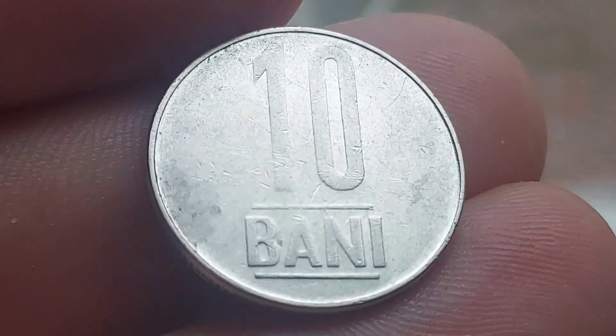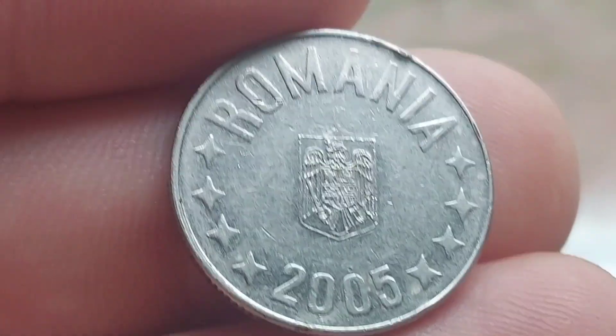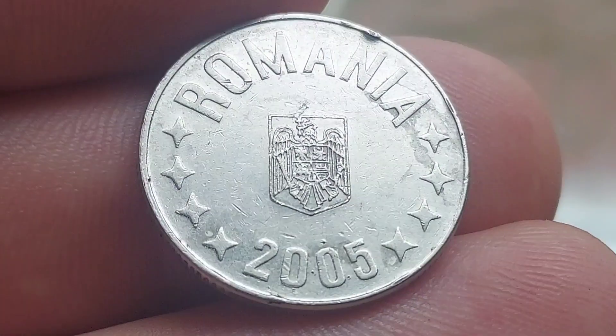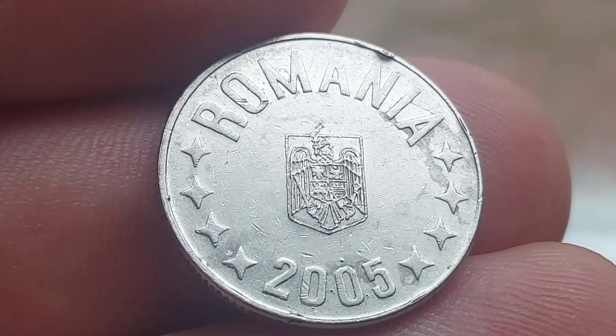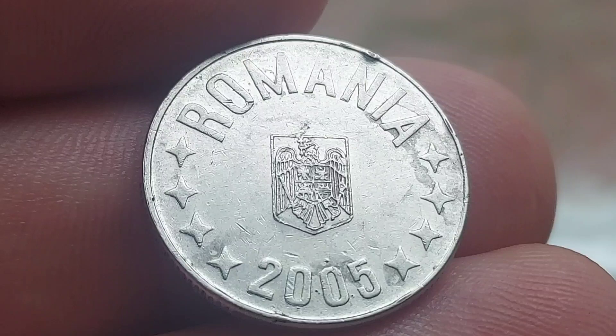Hi guys, Dan's Dollars here. We are back with Dan's Coin Review and Valuations and in this video we're going to be taking a look at a Romanian coin — the 10 Bani. As always we will start off with the design on the coin first before we move on to exactly how much this coin is worth.